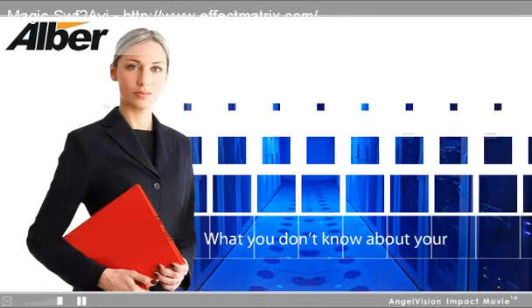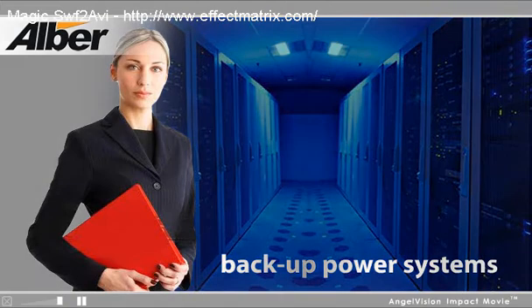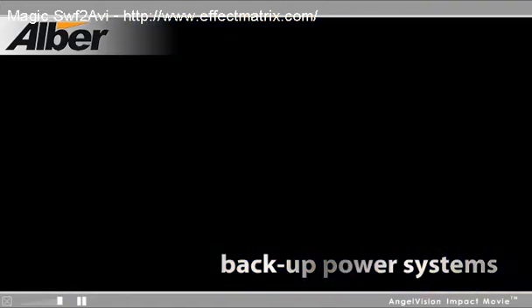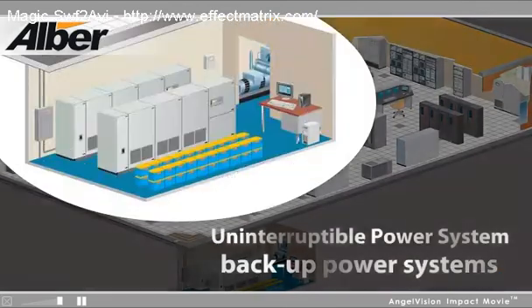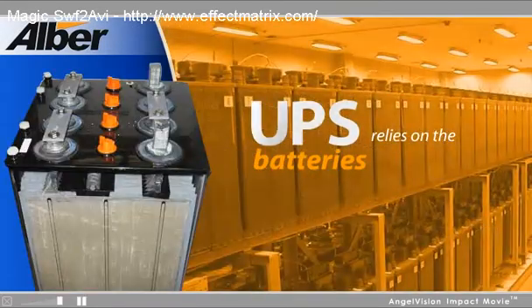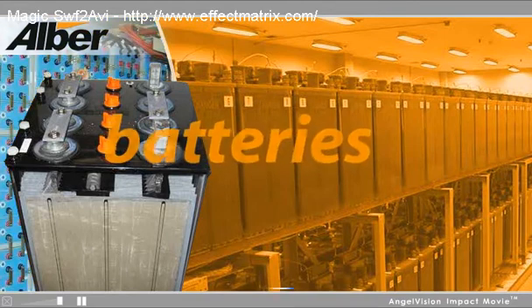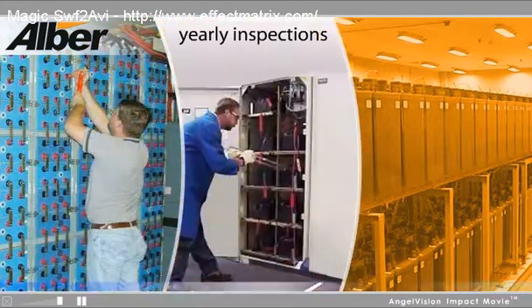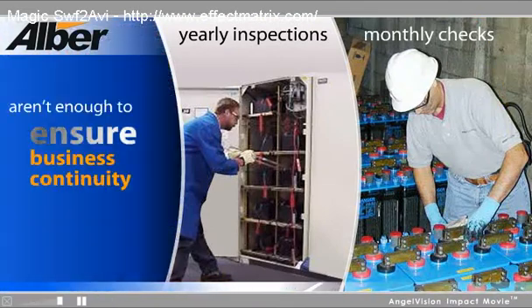What you don't know about your facility's backup power systems could be costing you a lot of money. Today, many organizations believe investing in an uninterruptible power system for backup power is enough. But the integrity of your critical backup system relies on the batteries that support it. When you understand the critical role batteries play within your power system, you quickly realize why yearly inspections, even monthly checks, aren't enough to ensure business continuity.